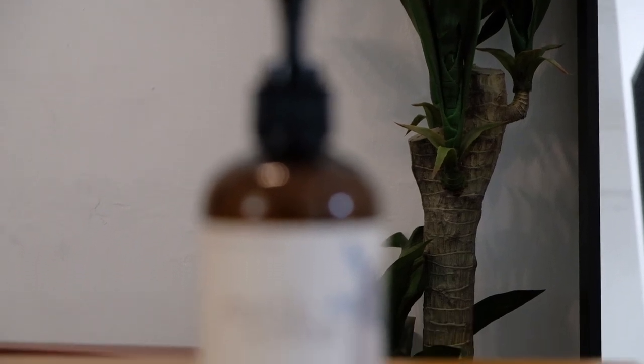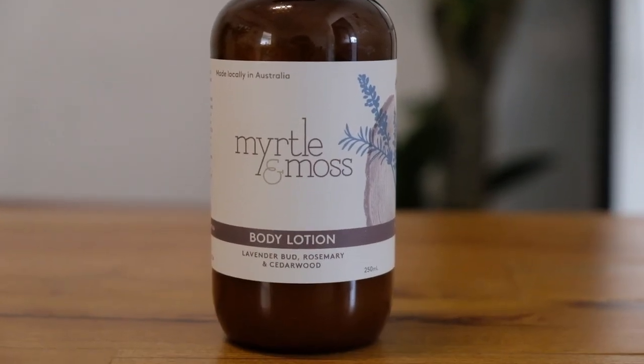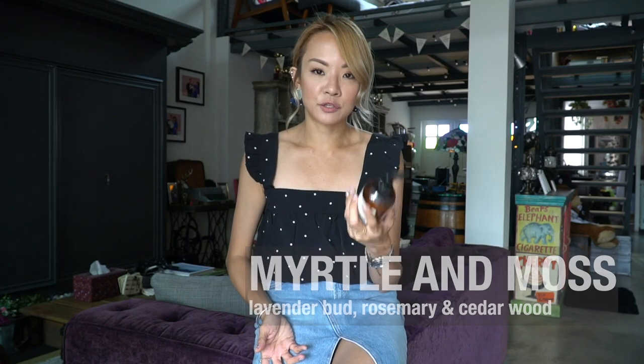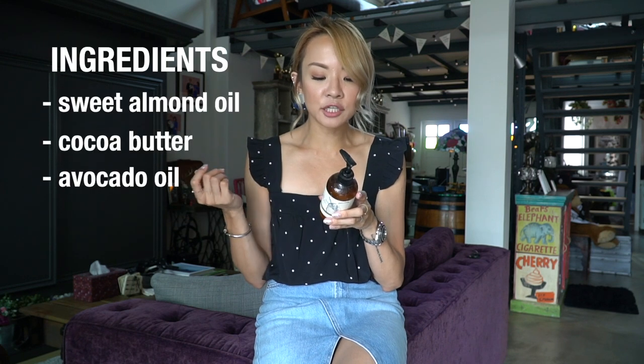Another favourite for the month is this body lotion. I've never heard of this brand but apparently it's made locally in Australia. A friend of mine, Mel, went to Australia and bought me this. I absolutely love it because it smells like a spa basically. It has sweet almond oil, cocoa butter, shea butter and avocado oil — I really like it because it's very moisturising and it smells amazing. I'm not sure you can get it here, but I'm sure your friends in Australia or online somewhere will have it. Current favourite body lotion.